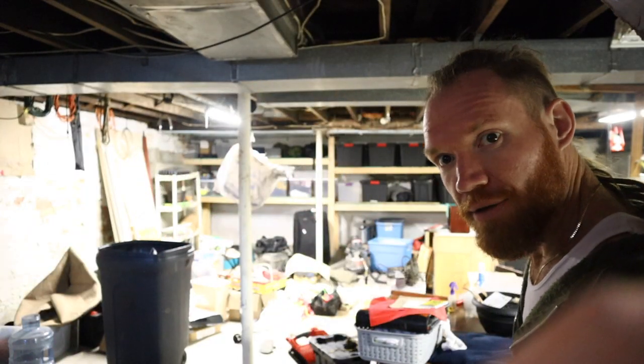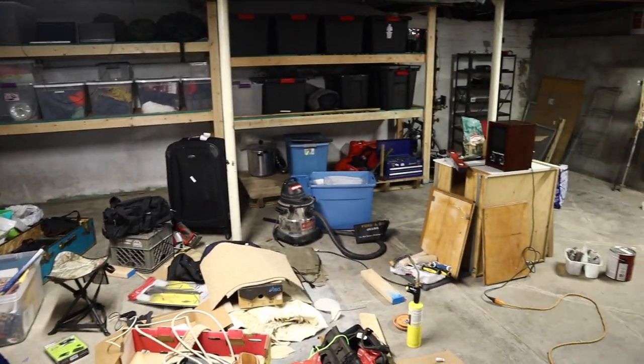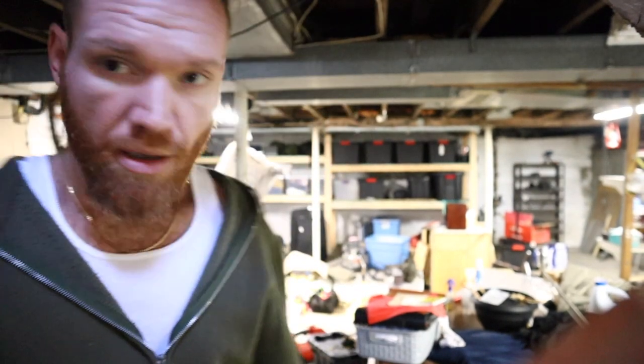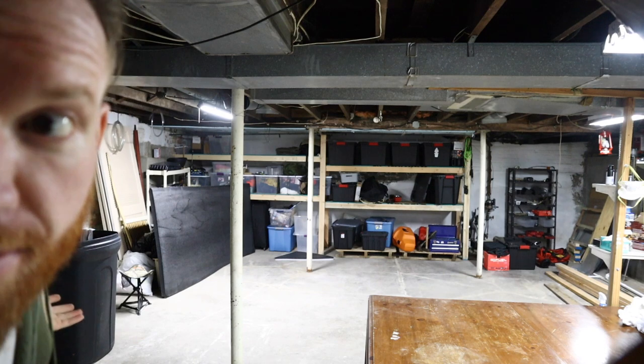I'm feeling super unmotivated to do this, but it doesn't matter — got to do it anyway. I need this space to create. Take a good look at the disaster. This is my folding table — not doing much folding. This is what it looks like now. I'll show you what it looks like when I'm finished. Here you go — rewind seven hours.